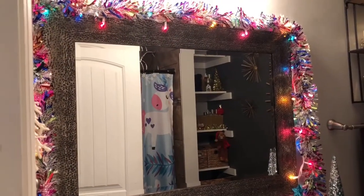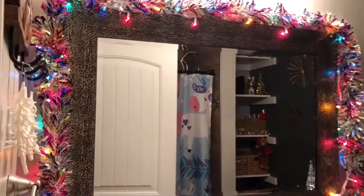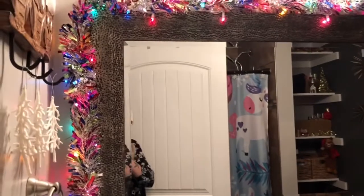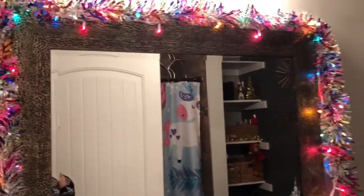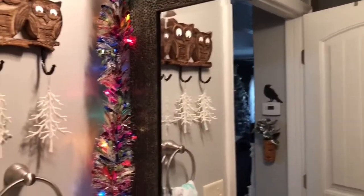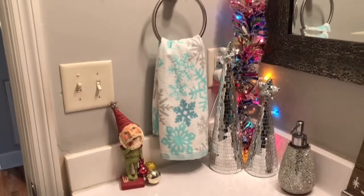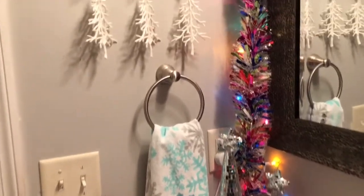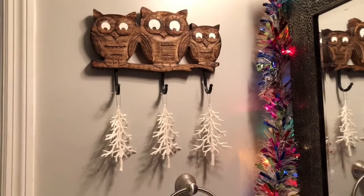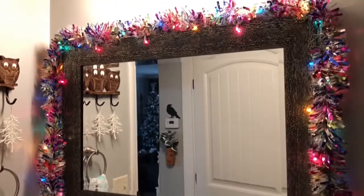Welcome back to my channel! Today I'm sharing our whimsical bathroom decorated for Christmas. As you know, the rest of my house is pretty much black, white, gold, and silver — this is the bathroom where I put some color in. I put these little mirrored trees, a little snowflake towel, and little winter trees hanging on this owl plaque. I also put a colorful garland and multi-colored lights around the mirror.